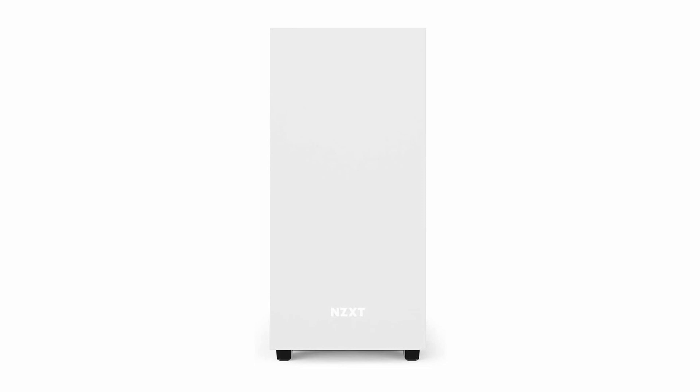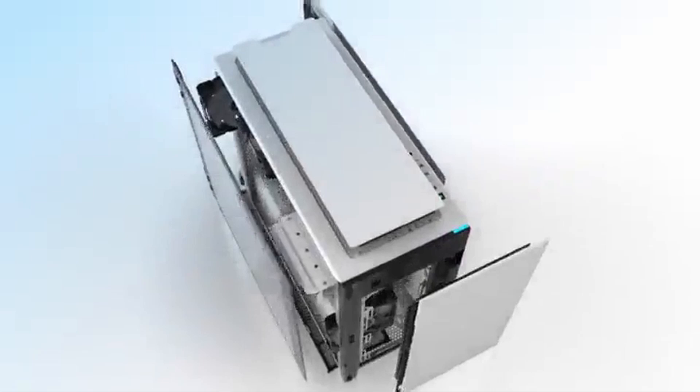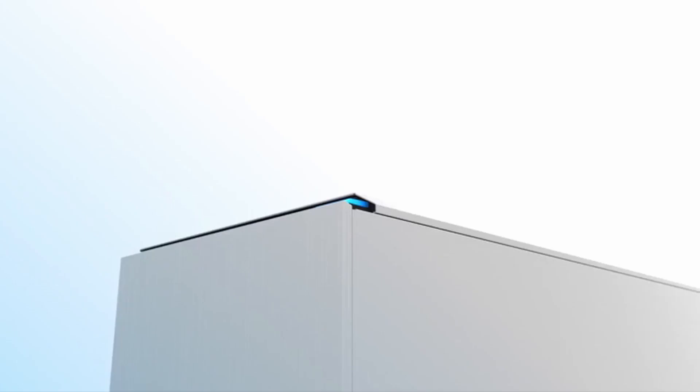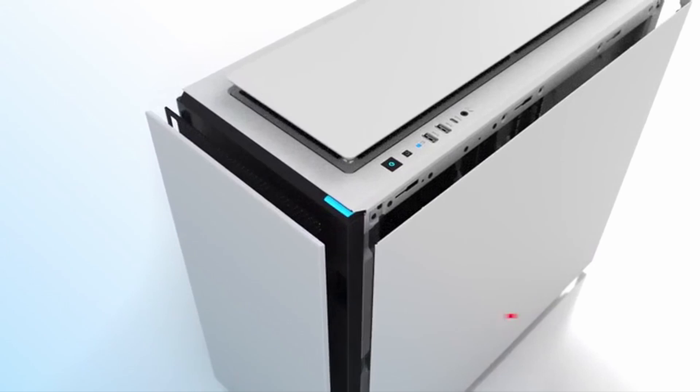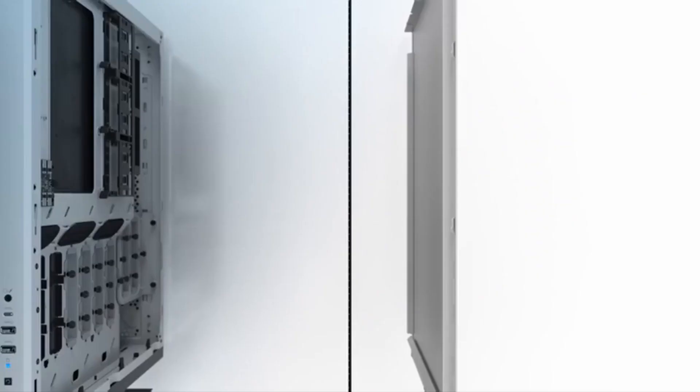At number 2: Corsair Carbide Series 678C. The 678C is the newest addition to the Corsair Carbide lineup — a mid-tower ATX case with sophisticated architecture and a lot of features. It has sound-dampening side, roof, and front panels for whisper-quiet operation. You can cool your system with up to nine 120mm fans or seven 140mm fans. The Corsair Carbide Series covers different radiator sizes, up to 360mm in the front as well as the roof.